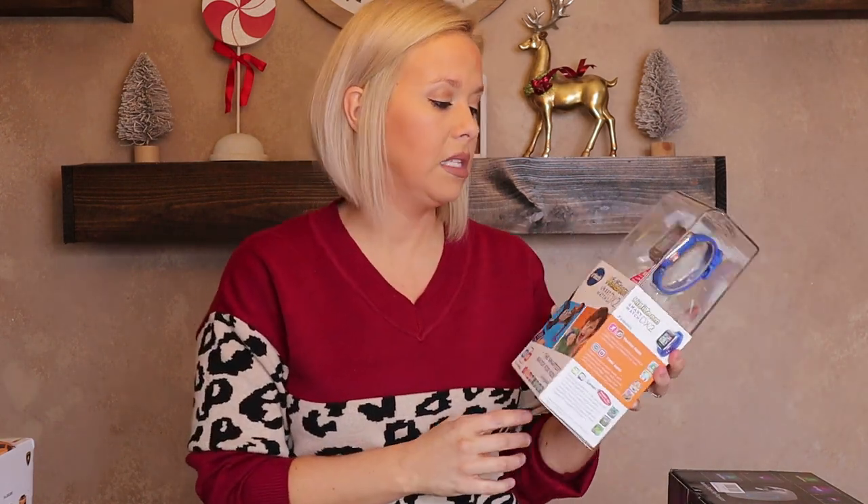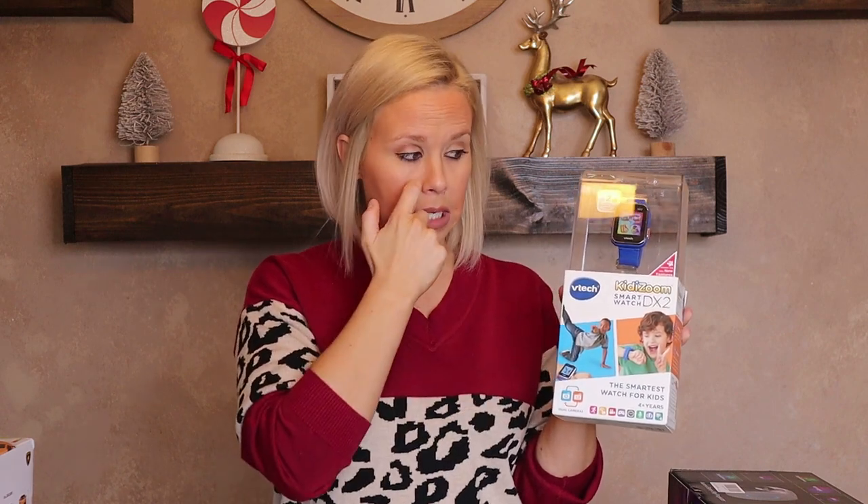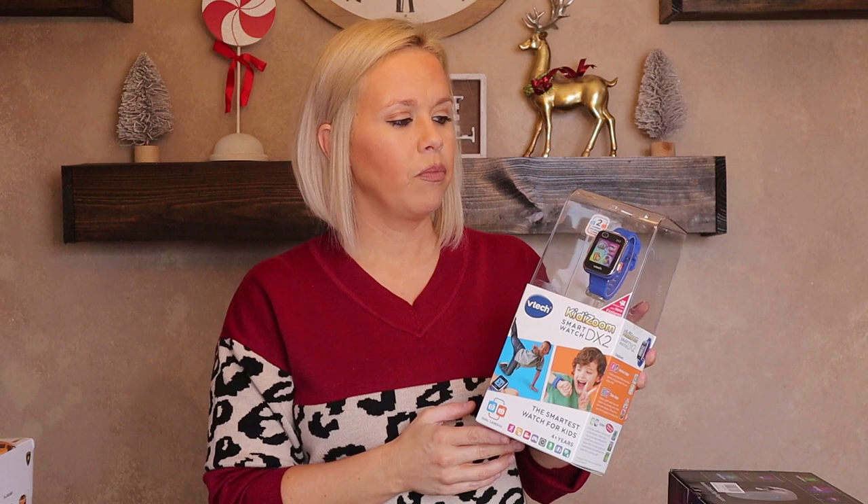The next thing I got for him is a VTech smart watch. He already has one but we got it in 2015 — five years ago — so this is the updated version. He loves it: he takes pictures, records videos, and plays games on there. It's kind of like a phones upgrade. He wanted the newer version so I got him this. You can get it on Target's website, in-store, or on Amazon. It comes in different colors — black, blue, pink, and purple — and he chose blue again.